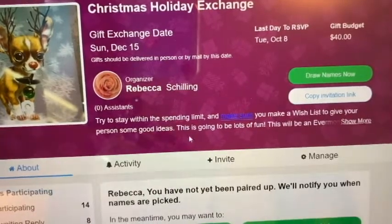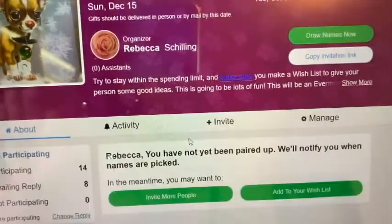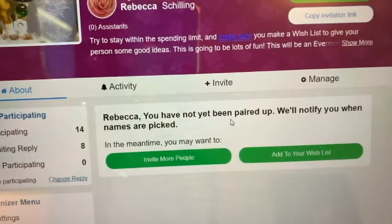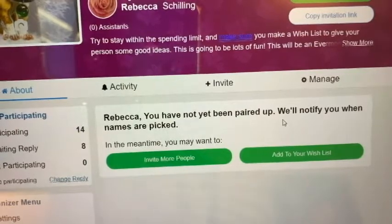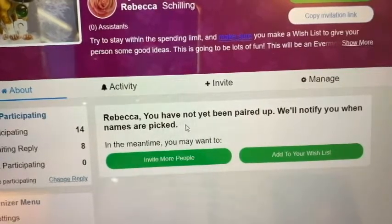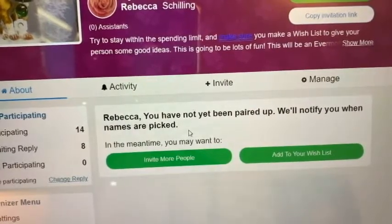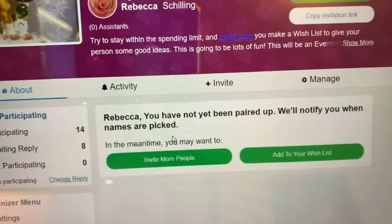Right now we have 14 people signed up, but it will draw names automatically on the date it gives us. Once the October 8th date passes, it'll give us a draw names date and just do it automatically. It tells me as the organizer that I've not been paired up yet and we'll notify you when names have been picked. You will get notified by email when the names have been picked, and it will have all the information of that person because they've also registered — their name, address, and all that information.